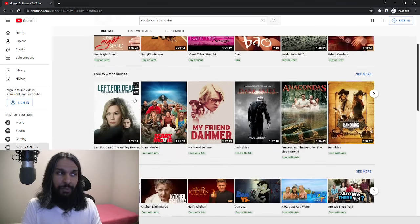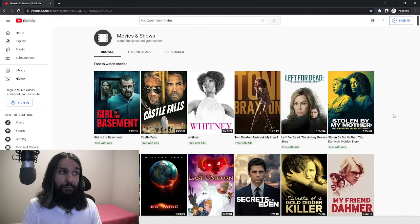From here, you go down a little bit and you'll see Free To Watch Movies. We're going to click on that, and then we're brought to a page where you'll see Free To Watch Movies. Now all the movies on this page are free to watch. The only thing is they'll have ads playing throughout the movie.